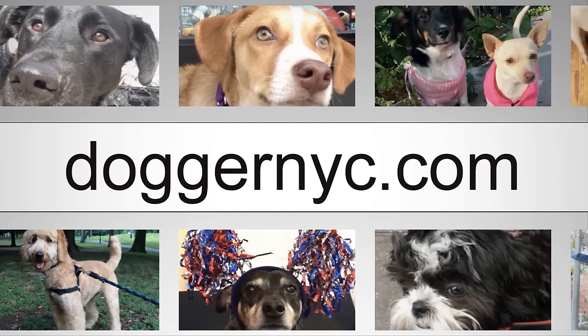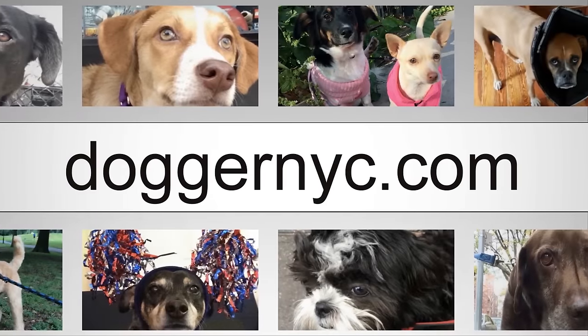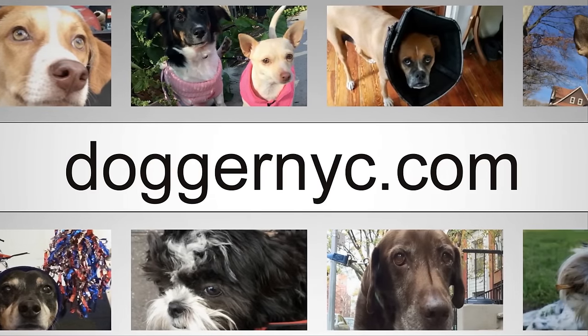You can schedule all the services you need via our website and all payments are done online — no cash needed. Get started by visiting DoggerNYC.com today.